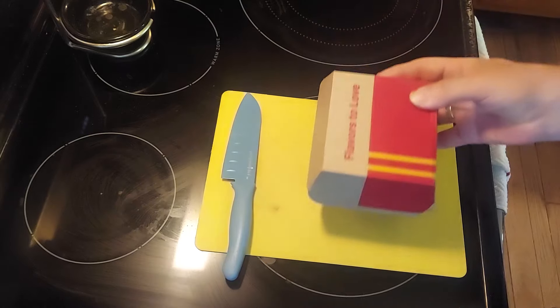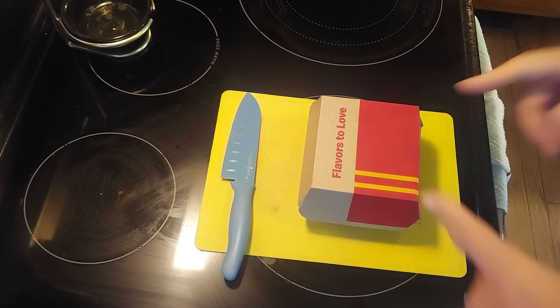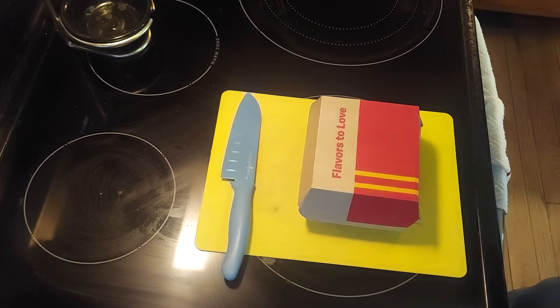From McDonald's. And of course, first and foremost, anybody from my generation goes, 'What's in the box?' Yeah, we get it — old, old, old. If you're not from that generation, it just went right over your head. Anyway, this is the new Chicken Big Mac, limited edition.